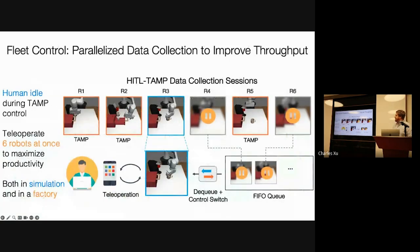One interesting aspect of our approach is that because it's semi-automated and the human is idle for periods of time, we can deploy the human to control several robots at once — for example, six robots using something called fleet control, where the TAMP system submits jobs to the human in a queue. The human processes them sequentially, so the human is always productive and can maximize data collection throughput. We can deploy this both in simulation by spawning multiple environments, and also in a factory setting with multiple physical robots.